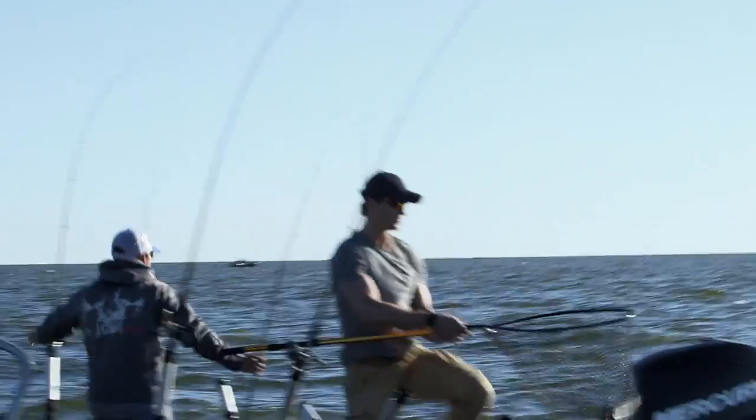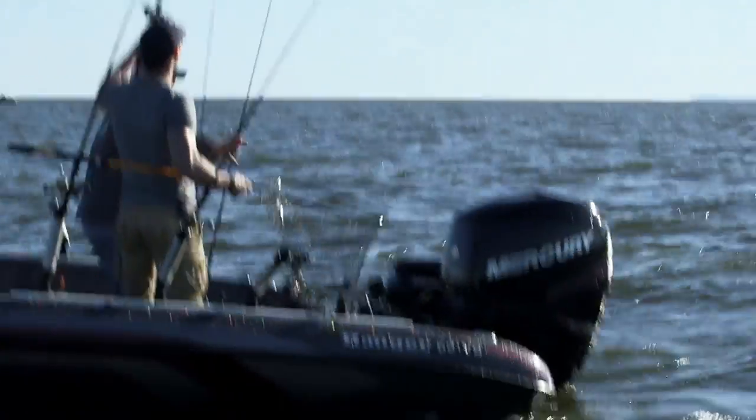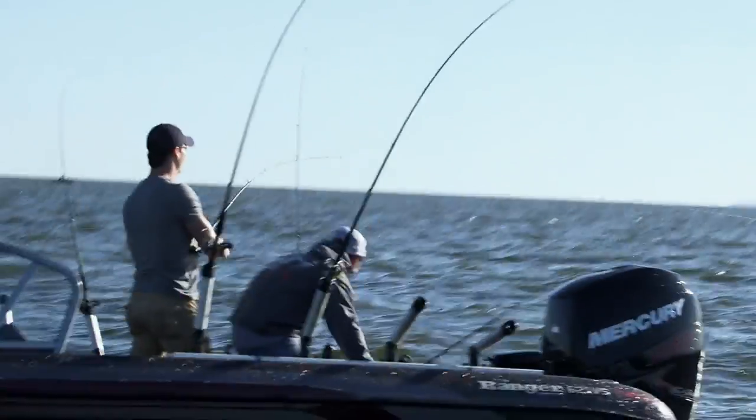Nice fish. We got another one here, crew. I'll grab that one, we'll swap with you. Now it's getting fun — this is where our trolling gets fun.